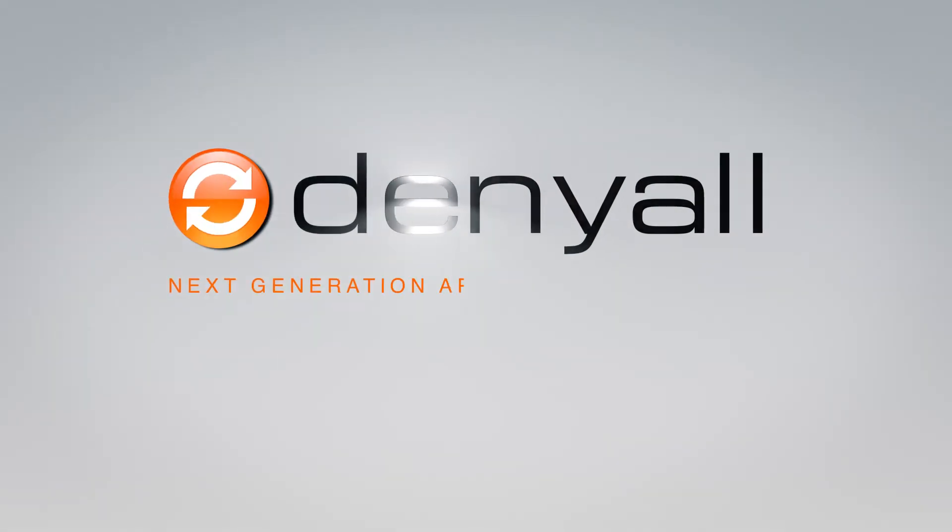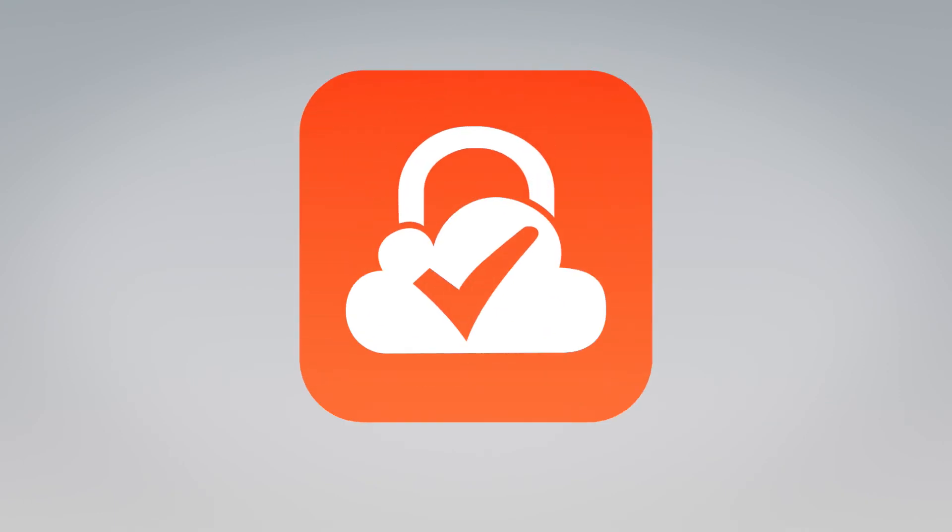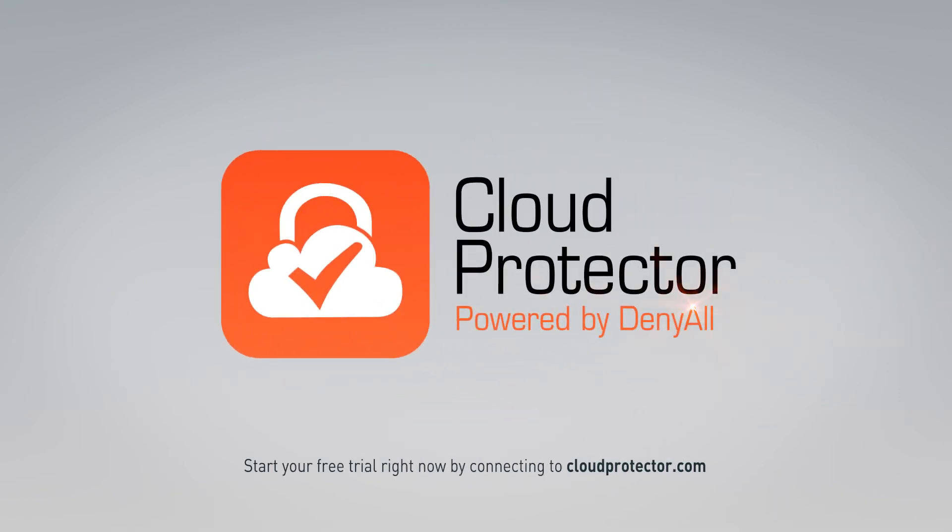Cloud Protector relies on denials technology, leading web security for 15 years. Use Cloud Protector, protect all your websites, and speed up your traffic in all simplicity.